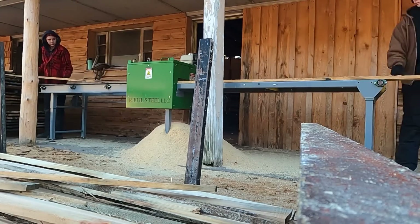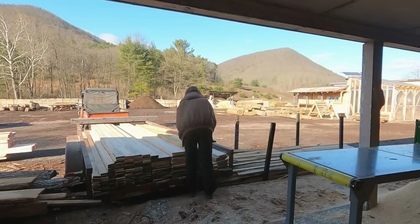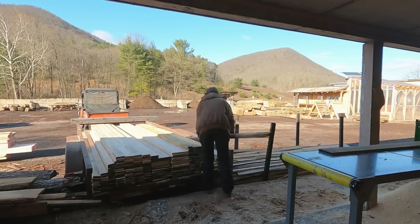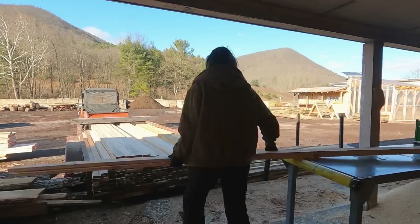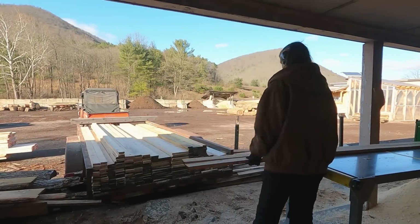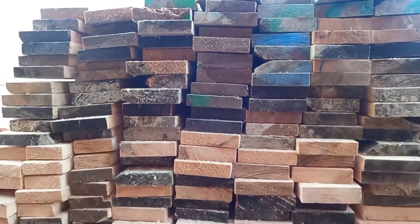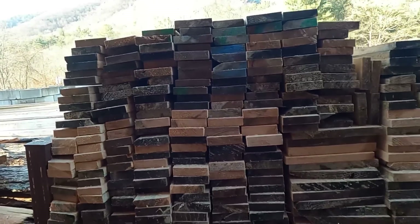1x4s and 1x3s have always been pretty popular dimensions for us, so there was no point in not just cutting them down into dimensions that we know we could sell. And here is our monstrous pile of very skinny boards after we got all of them through the edger.